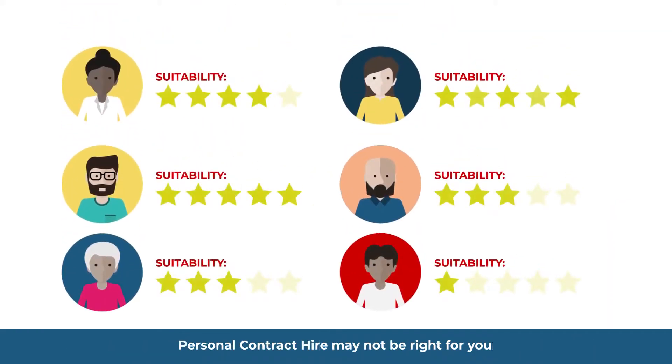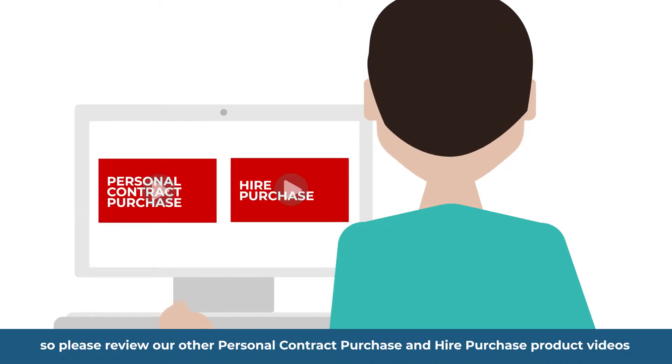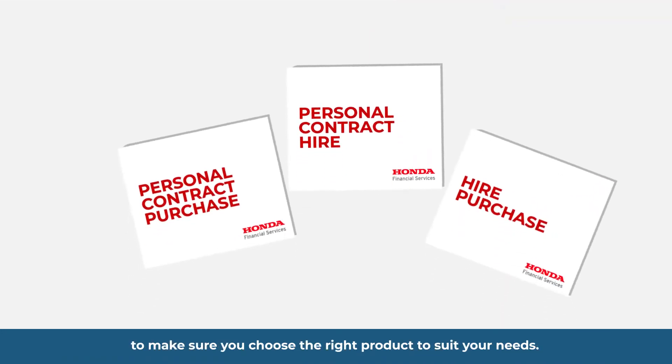Personal Contract Hire may not be right for you, so please review our other Personal Contract Purchase and Hire Purchase product videos to make sure you choose the right product to suit your needs.